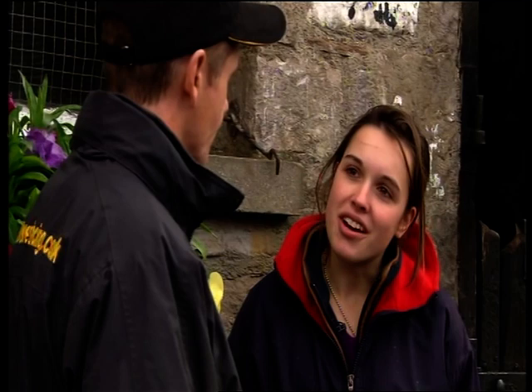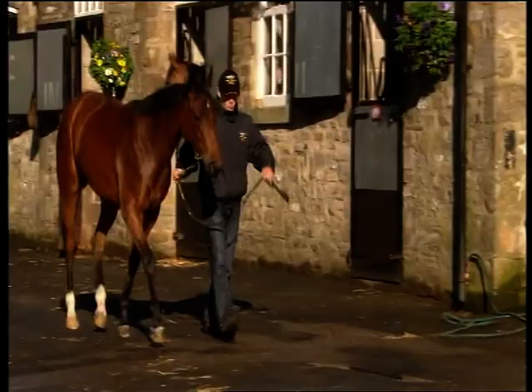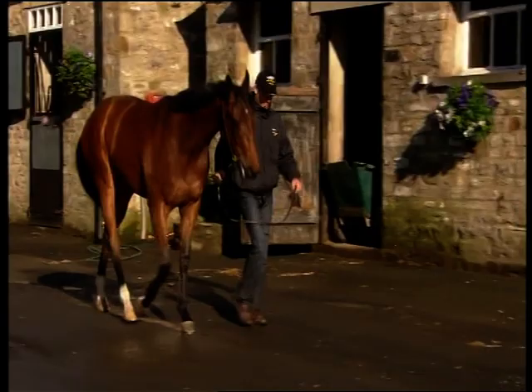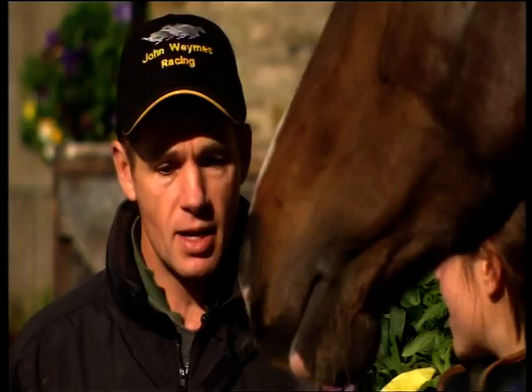So John, why did you choose this filly as your horse to follow? From day one when we bought her at Tats in Ireland, she was a very athletic filly, real good step on her, real sweet. So we obviously bought her, brought her back - she was a real gem to break in, real easy to do everything with. Got her going and she's just done everything right from day one really.